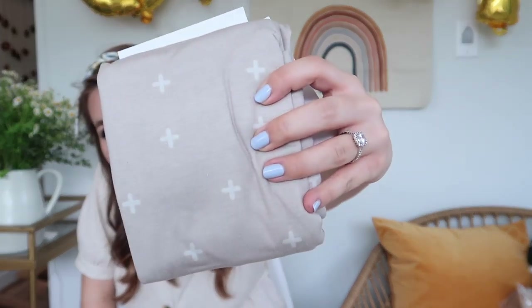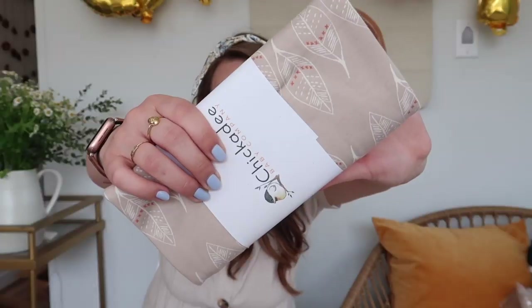My best friend Annalise got us this car seat cover, which is so perfect because it's the same color as the car seat and has little white crosses on it — it's from Parker Baby Co. We also got one of those coveralls that can be a nursing cover or a stroller cover from our friends Evan and Kai. This one's from Chickadee Baby Company and has cute little feathers on it.